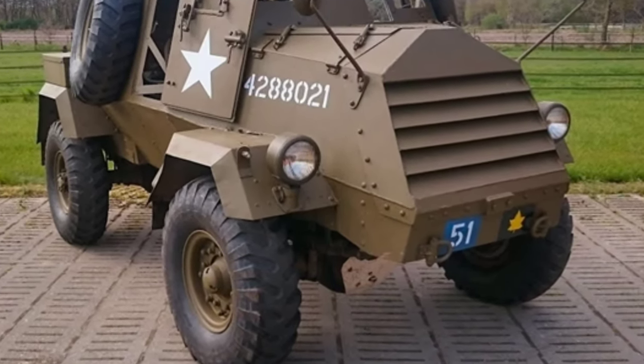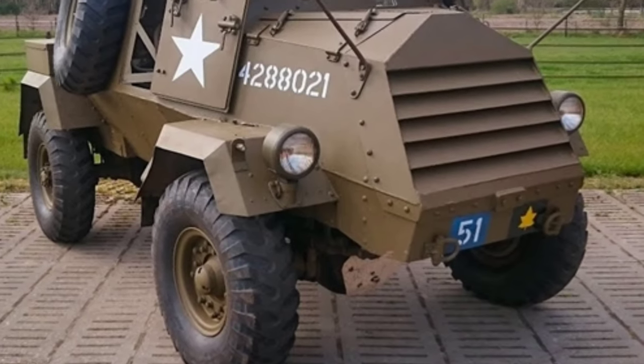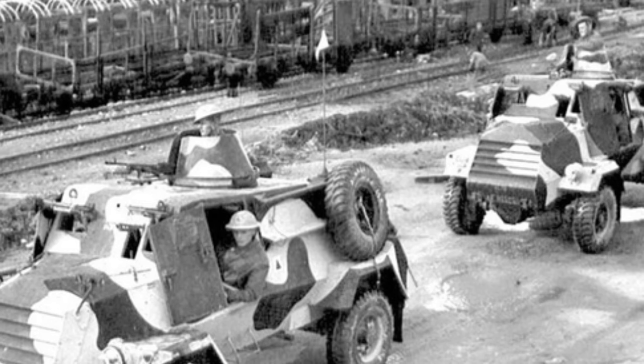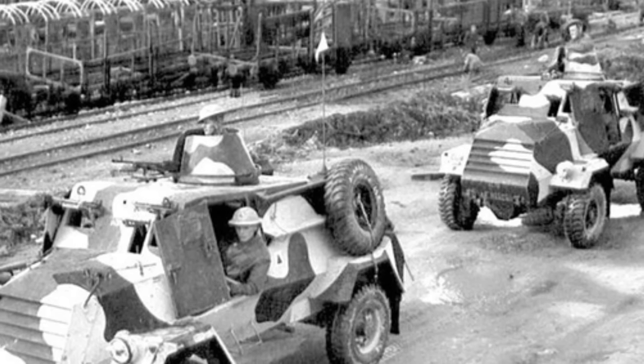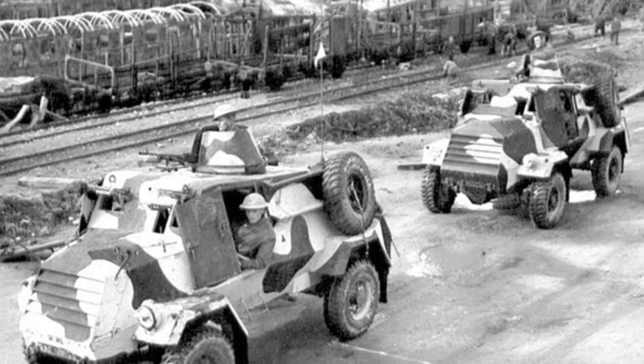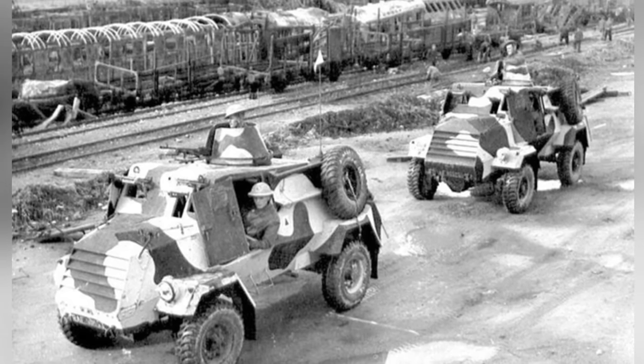The Otter Light Armored Reconnaissance Car was developed by Canada in 1942. It was based on the chassis of a Chevrolet C-15 military truck and utilized many common parts, which helped to reduce production pressure and make the most of existing production lines to ensure capacity.